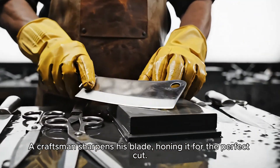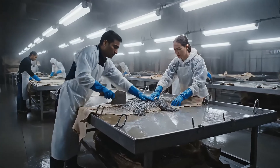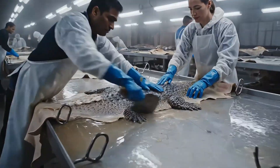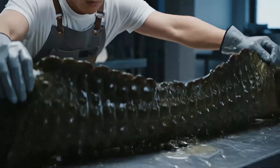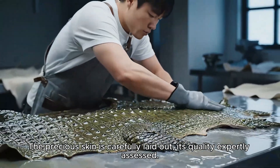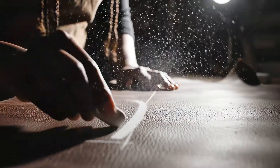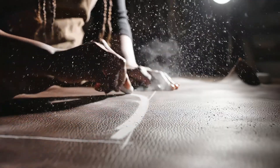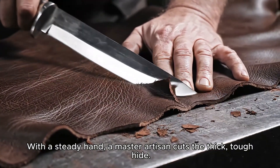A craftsman sharpens his blade, honing it for the perfect cut. The precious skin is carefully laid out, its quality expertly assessed. With a steady hand, a master artisan cuts the thick, tough hide.